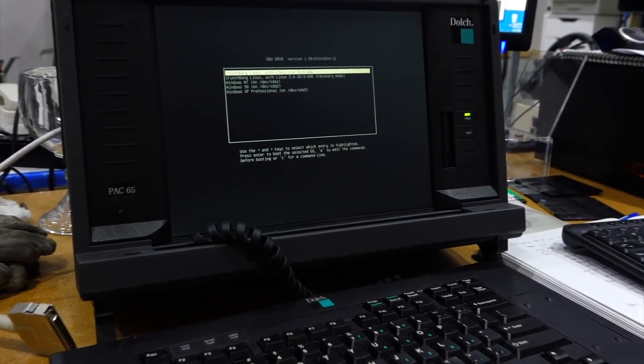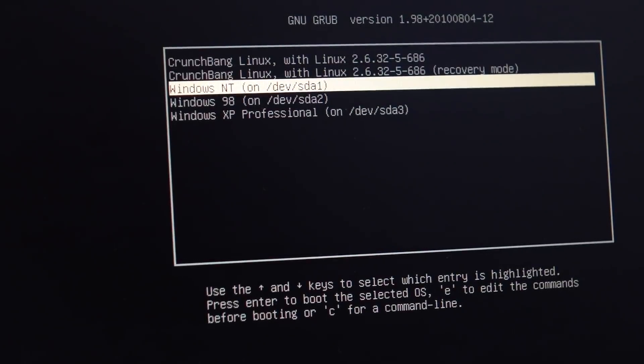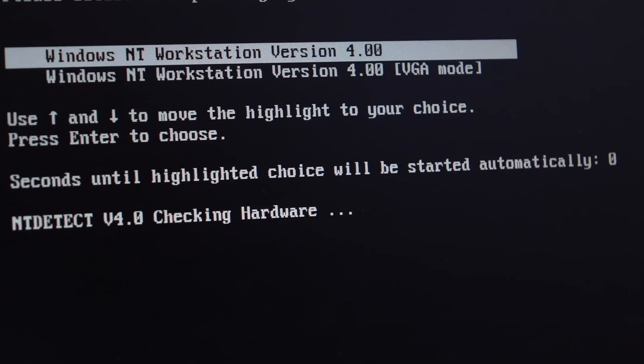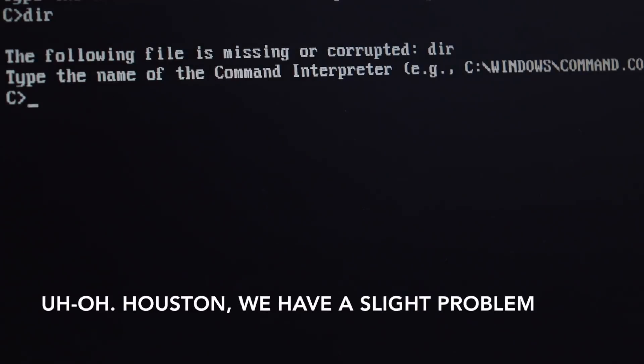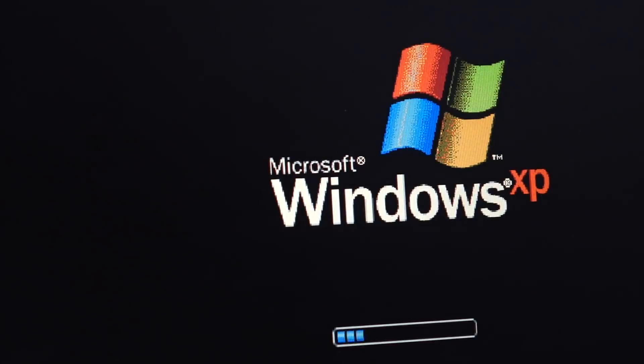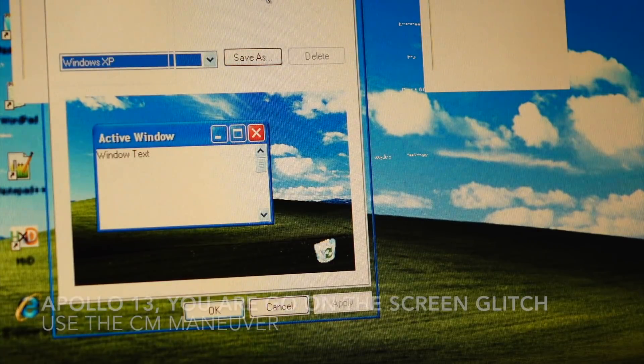We're done! Our Dolch can now support all the OSes and all the cards, so let's check that it reboots in everything. Start with NT - we have Windows NT. Try Windows 98 - ouch, that is not good. No Windows 98, we're not quite done yet. Let's try XP - we have XP with its little screen glitch.